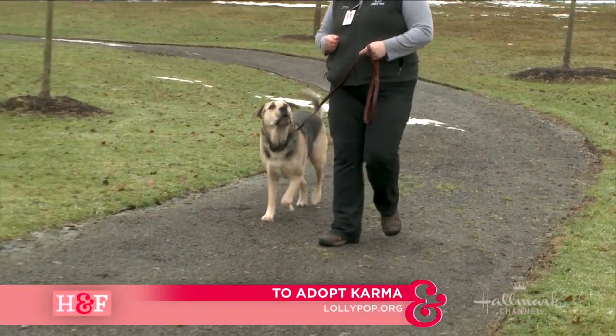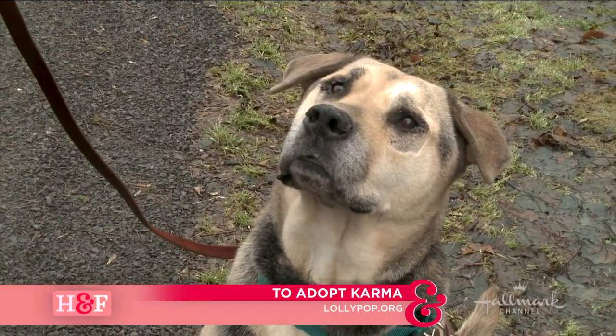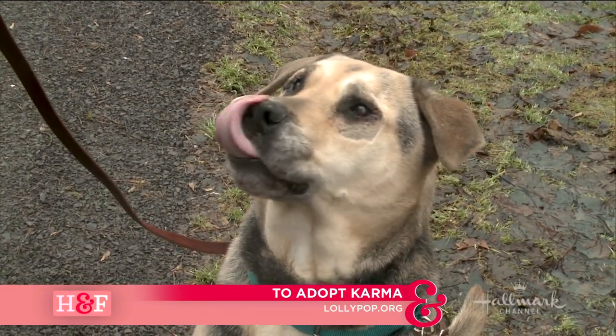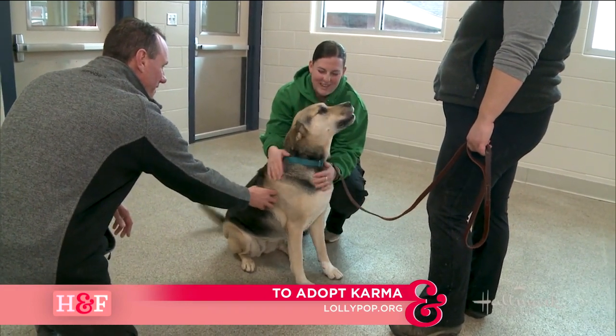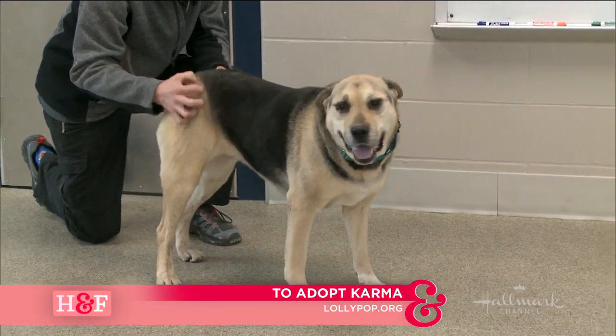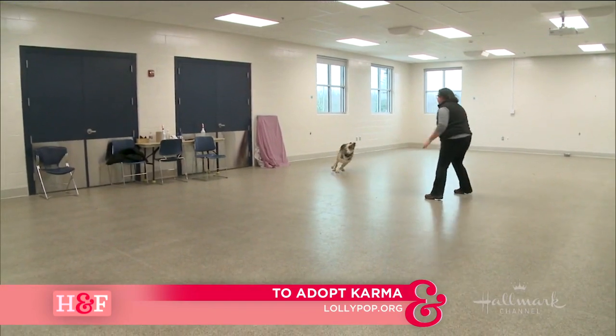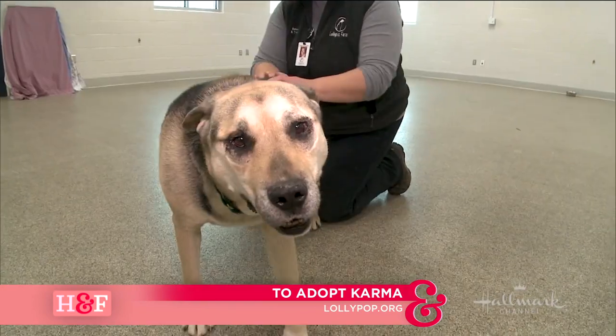We had two beautiful dogs today. One was Karma — a beautiful shepherd and retriever mix available at the Lollipop Farm, the Humane Society of Greater Rochester, New York. Six years young. Her owners were moving and dropped her there. She's good on a leash, loves treats, older kids, belly rubs — she's very social. She would actually be free for somebody over 60 that gets approved to adopt her, as part of the senior for senior program. That's lollipop.org.